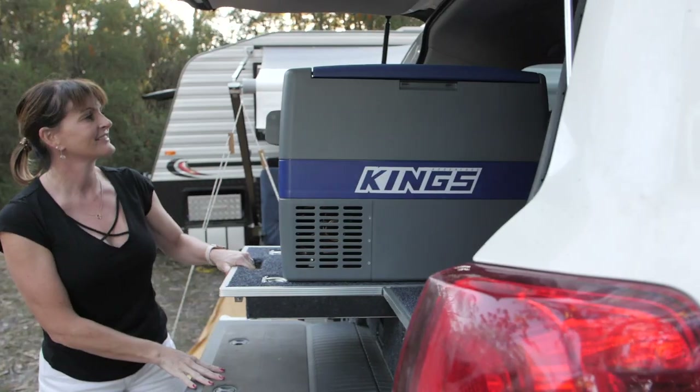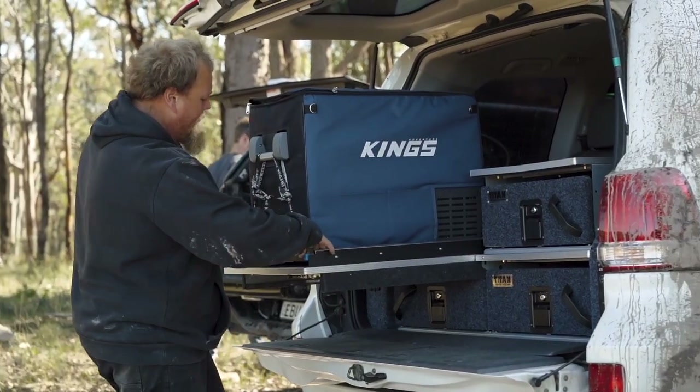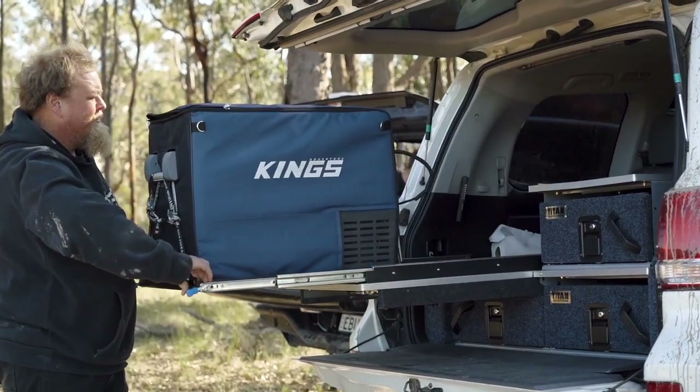Some drawers feature built-in fridge slides too. Or you can add a separate fridge slide, which gives you easy access to your food storage.